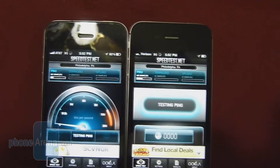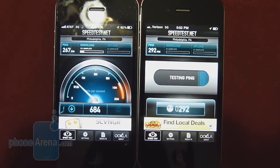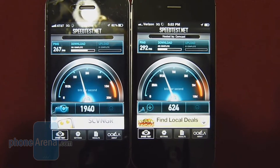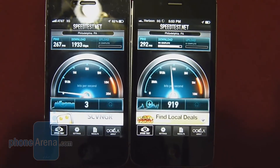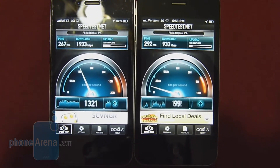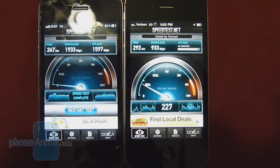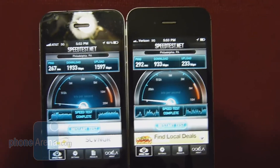For the last test to tally the figures, latency is 267 milliseconds versus 292 milliseconds. From what we've been seeing at both test locations, download speeds are vastly superior with the AT&T iPhone 4 — 1933k down for AT&T versus 933k down for Verizon. Upload speeds come in at 1597k up for AT&T versus 233k up for Verizon.